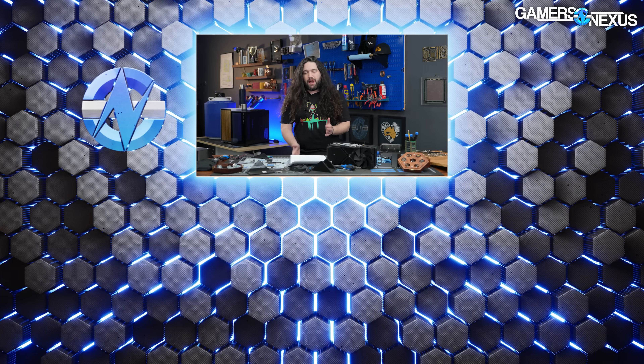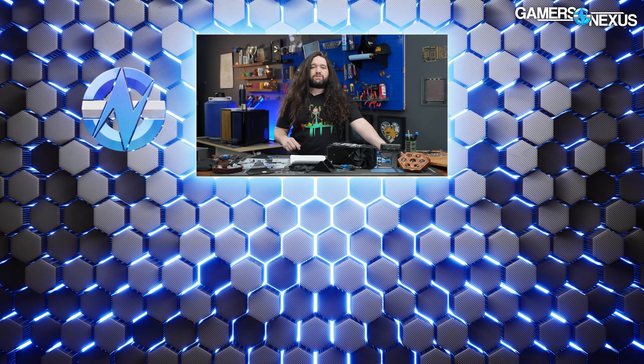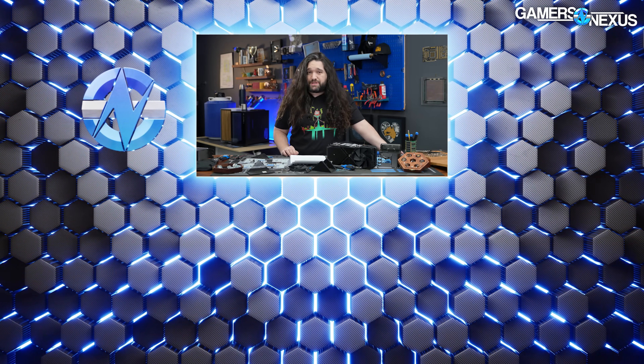Thank you for watching. Subscribe for more. It was a hard day for media coverage here, but we really enjoy this stuff and we appreciate you tuning in. The chaos of launches is what makes things interesting. There's going to be more this week, and then we've got testing content coming up with the cooler on the table. You can go to store.gamersnexus.net to grab one of these shirts from our Disappointment Tour series, and we'll see you all next time.